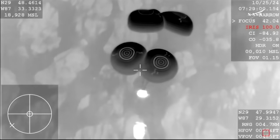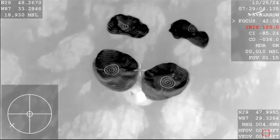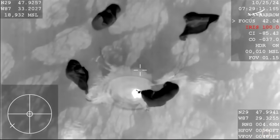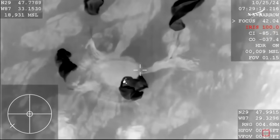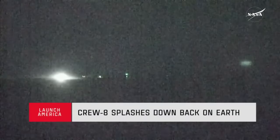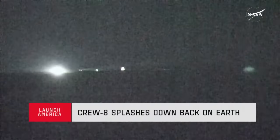The capsule is going about 15 to 16 miles per hour — and splashdown. Endeavor, we see the same. On behalf of SpaceX, welcome home. We do have visual confirmation — we do have visual confirmation of Crew-8 successfully splashing down after 235 days in space. They are now back on Earth.